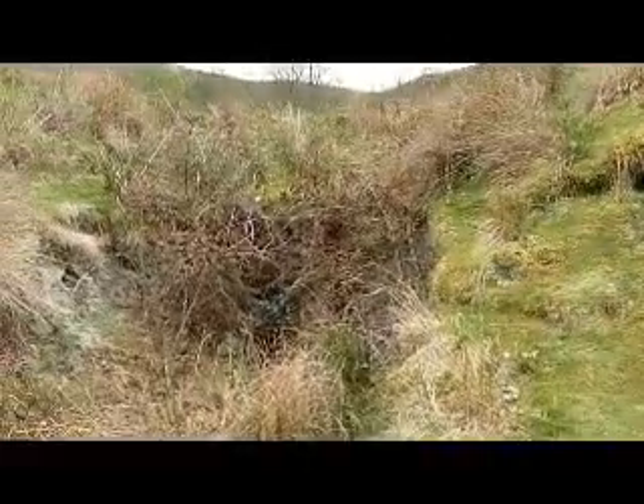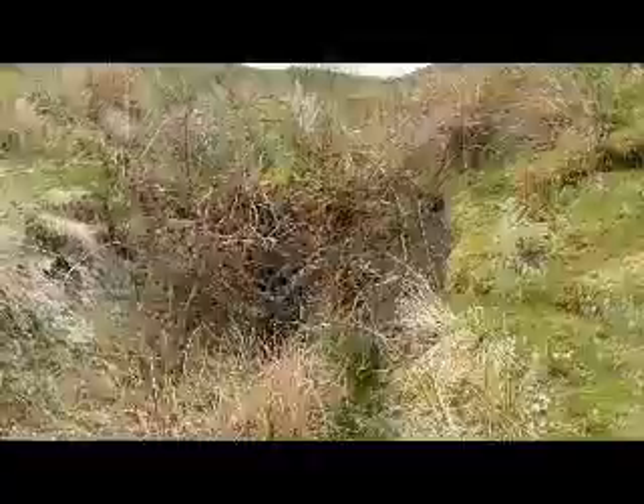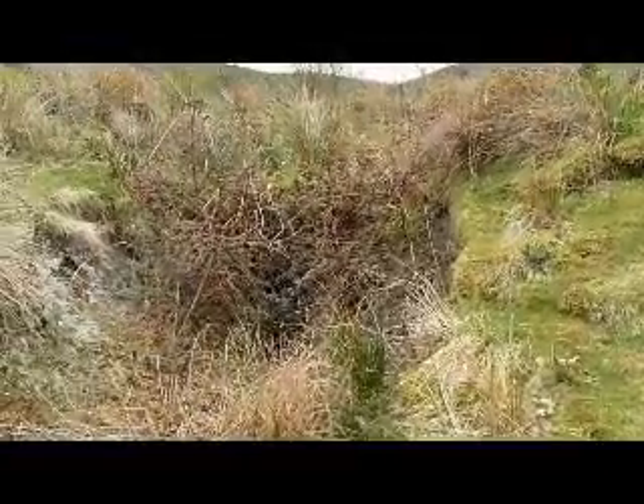I've been here most of the day now — it's a great lead mine. And I think I've actually found the West End Adit. I think that's it. Beautiful.